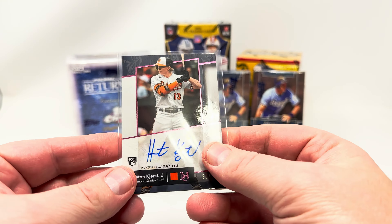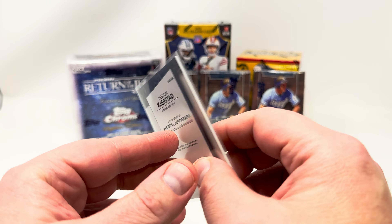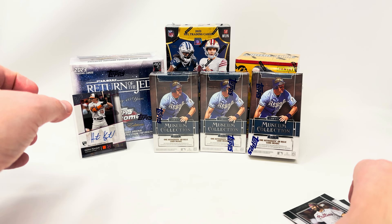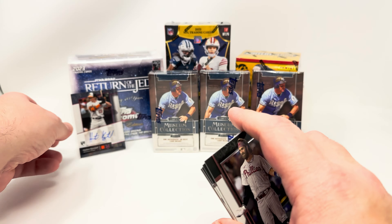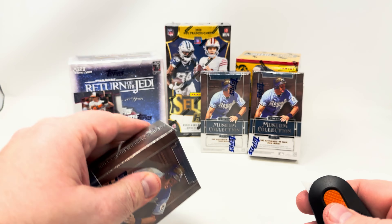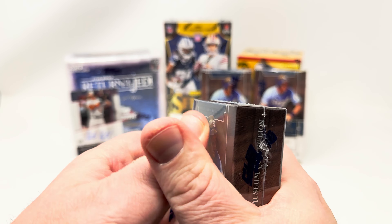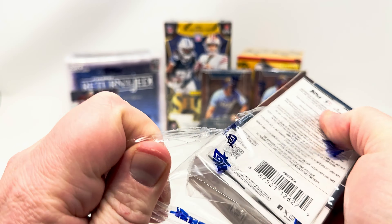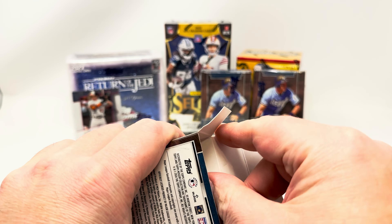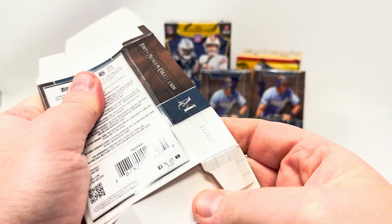Very, very nice first hit. That is a gorgeous card right there. Very happy with that — no complaints whatsoever. On to box number two.